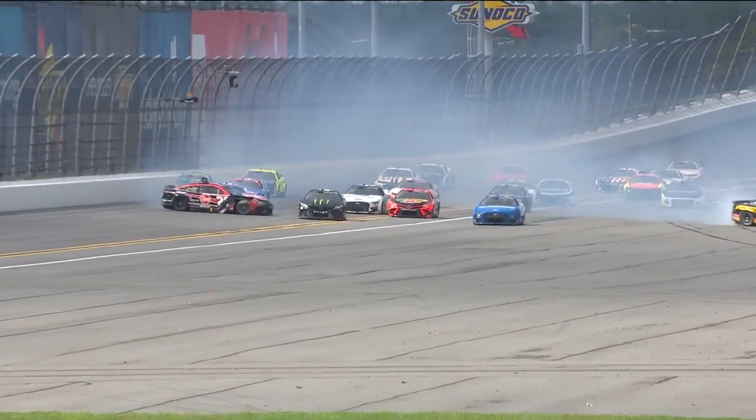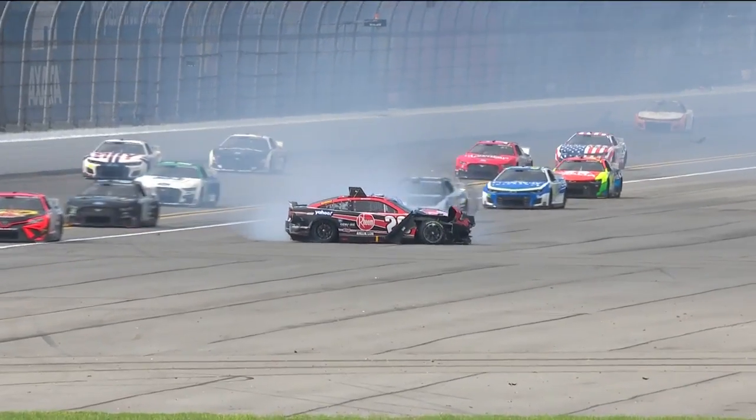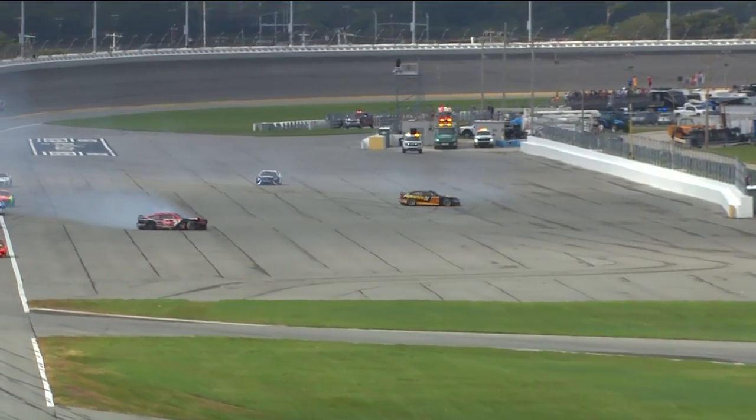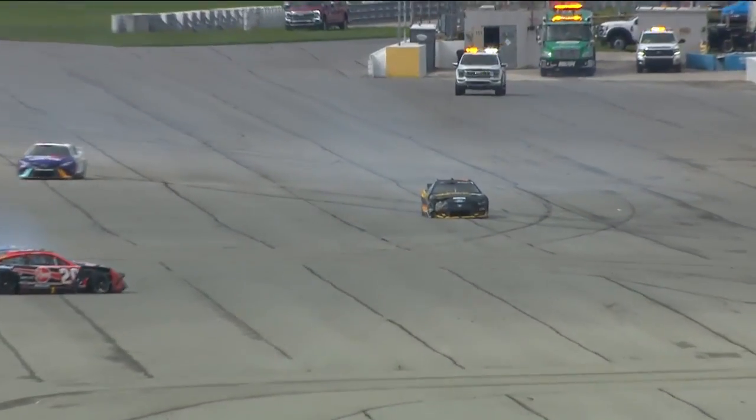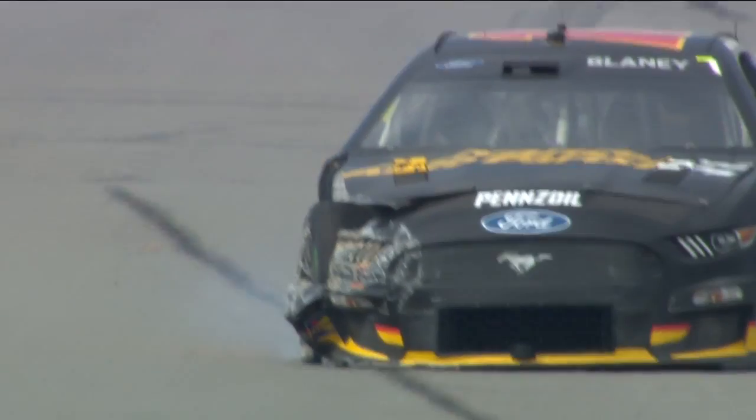Ryan Blaney caught up in this in the 12. Back here, they're wrecking. Truex got to work, barely working his way through there. Did Blaney get damage here? Yes. Yes.